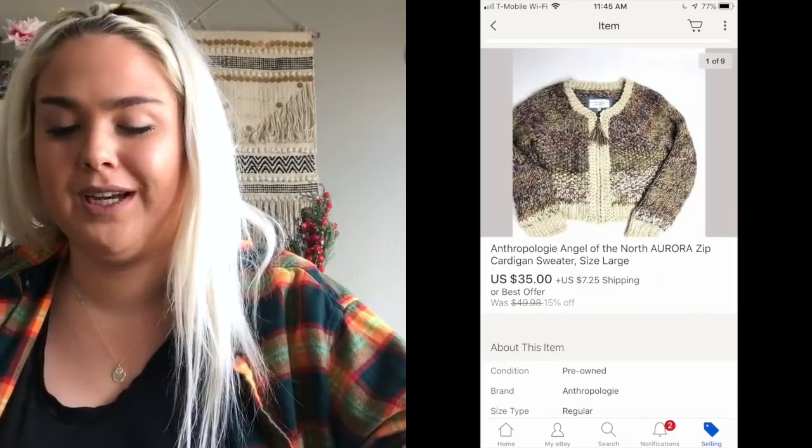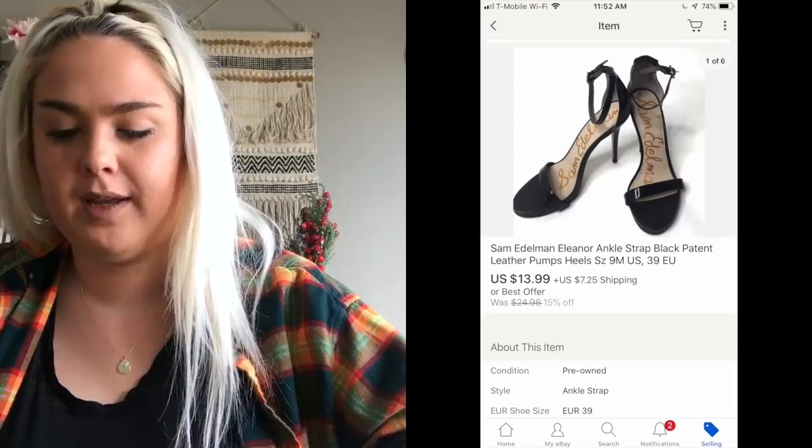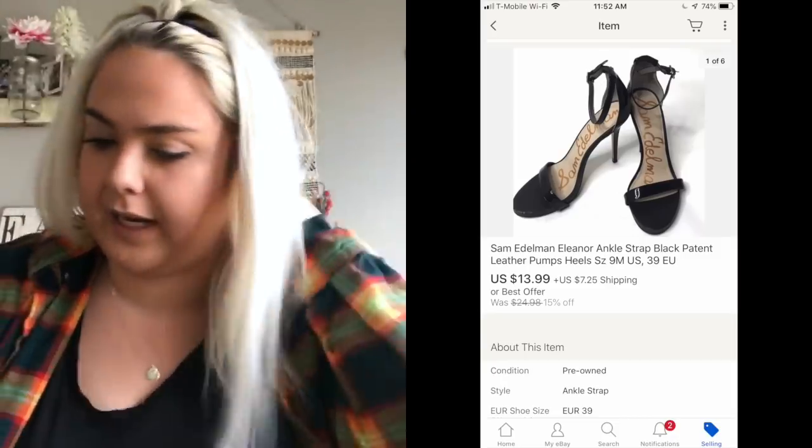Next was an Angel of the North Anthropologie Aurora sweater coat — it sold for $35. That item I did not get from the bins; it was from the Goodwill store near me at $4.99. Then a pair of Sam Edelman heels sold for $13.99.